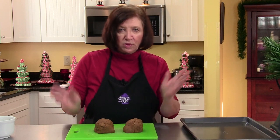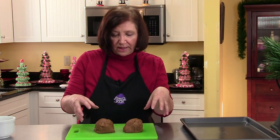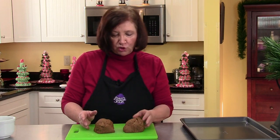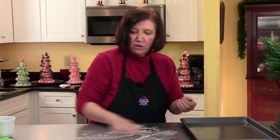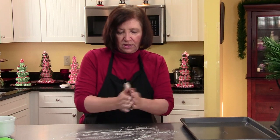Our peppernut dough has been in the refrigerator for actually two hours while we were doing other things. What I've done now is I've taken it out, broke it in half, and then I divided each half into six pieces, so I have like 12 pieces. I'm trying to keep them as even as possible. And now I'm going to take a piece and start by rolling it out into a rope. I'm going to put a little bit of flour — I don't want too much flour on the board.